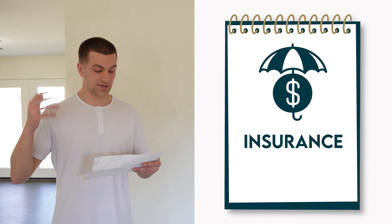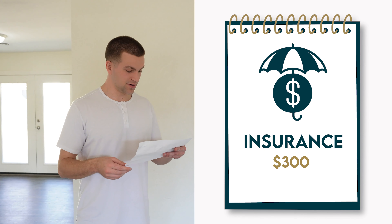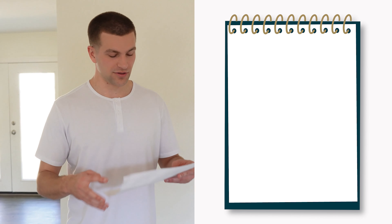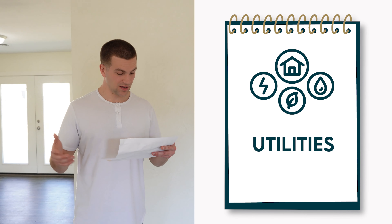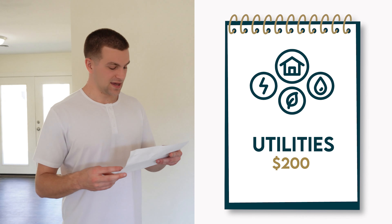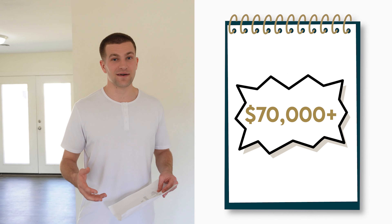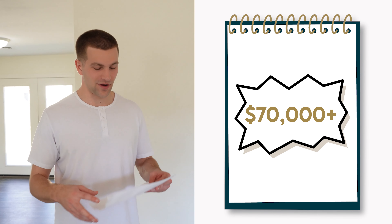Then there was insurance on the house which was another $300. Holding costs, or the monthly mortgage, was $5,000 — it was almost four months on this house. The utilities were another $200 and the rehab was $16,000. That's a little over $70,000 all up front right there.